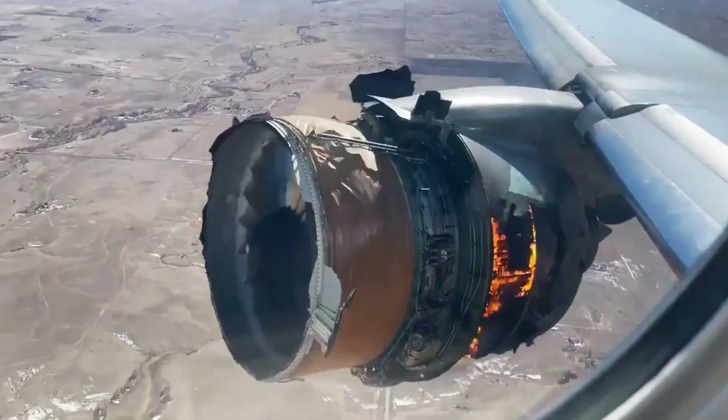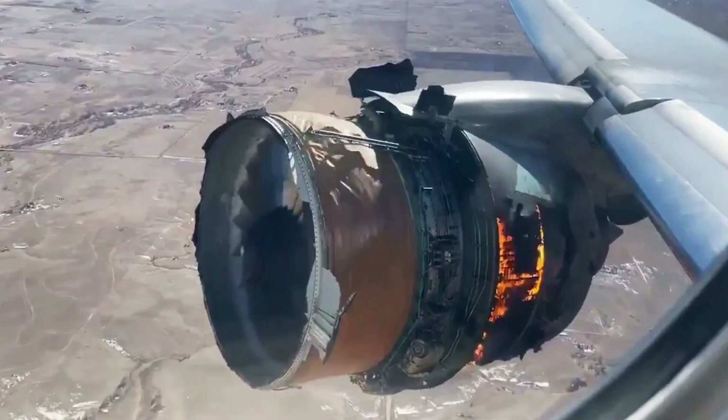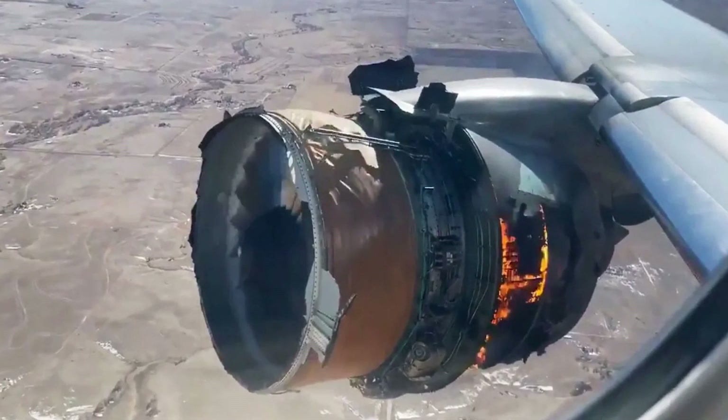During takeoff, there are important cabin items to be aware of: seatbelts must be fastened, window shades must be open, and tray tables must be stowed. These are standard safety procedures followed before every takeoff.